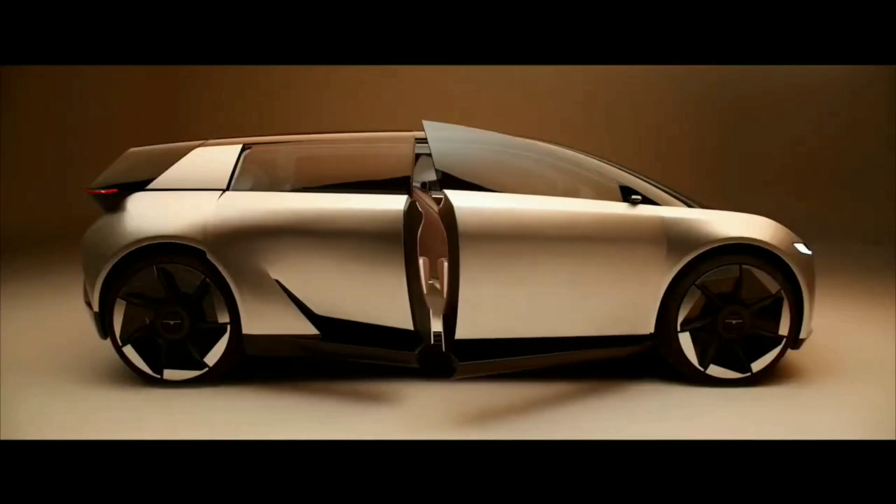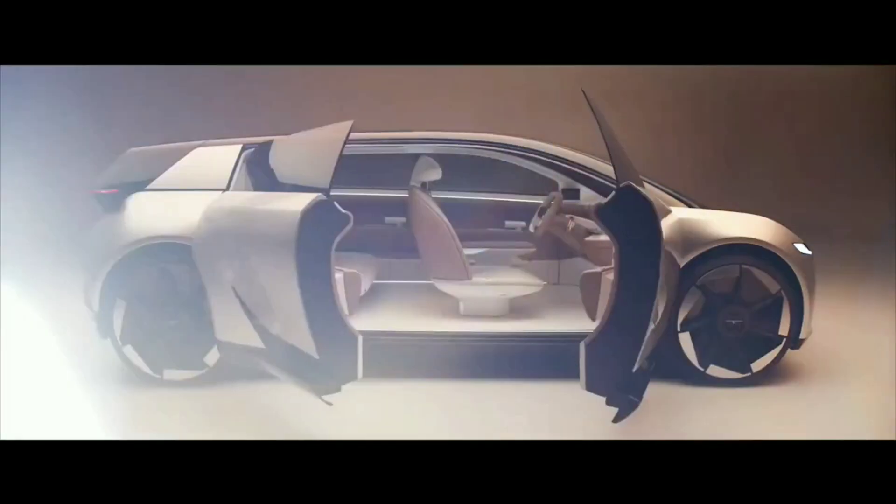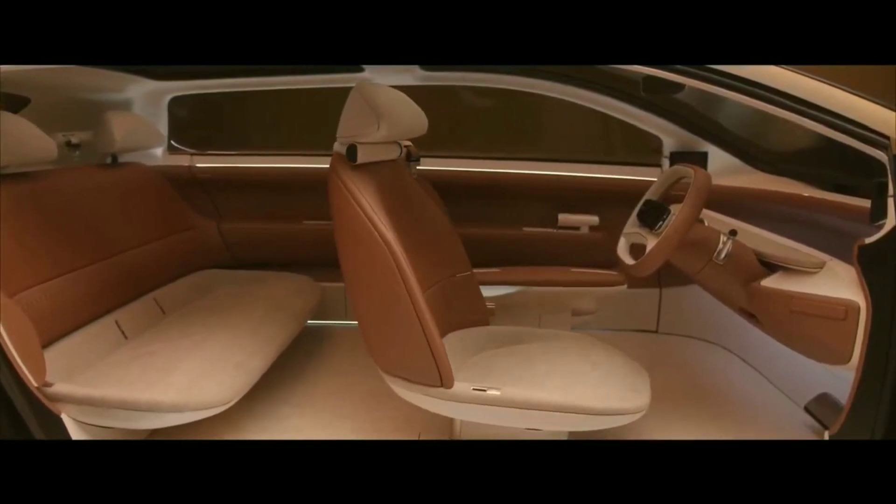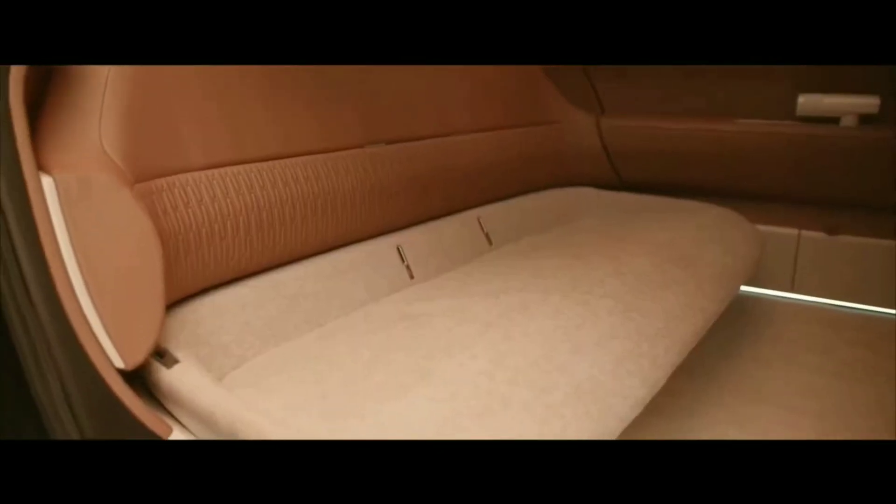With the butterfly doors, you're welcomed to a class-leading interior. The key is to enjoy the experience, to calm and reassure, to reduce stress.